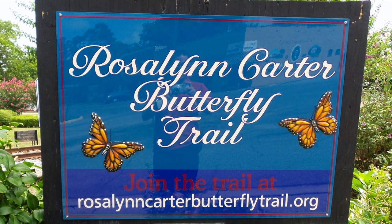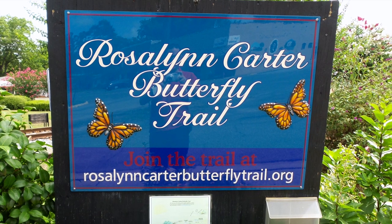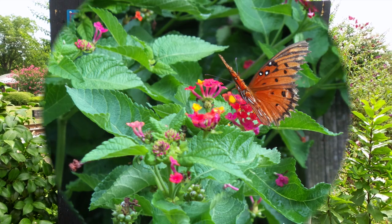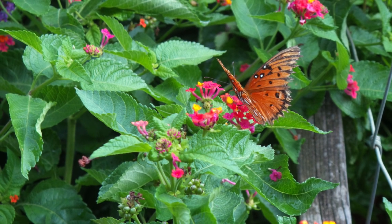Hello, this is Salvatore Vincigera, and in this video I'm going to be sharing with you the Rosalind Carter Butterfly Trail. I came across the Rosalind Carter Butterfly Trail when visiting the Jimmy Carter National Historic Site in Plains, Georgia.